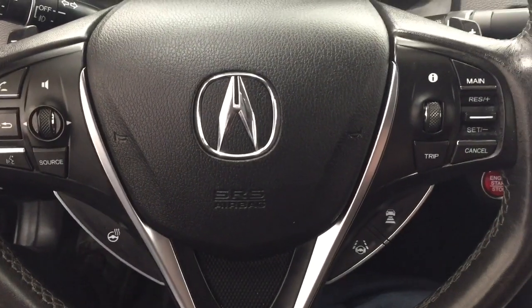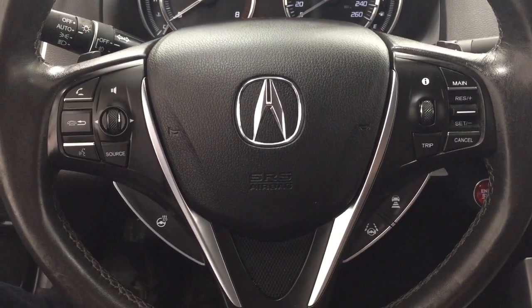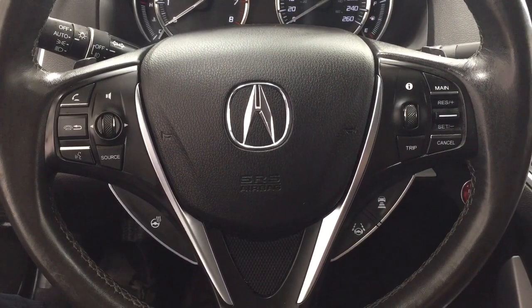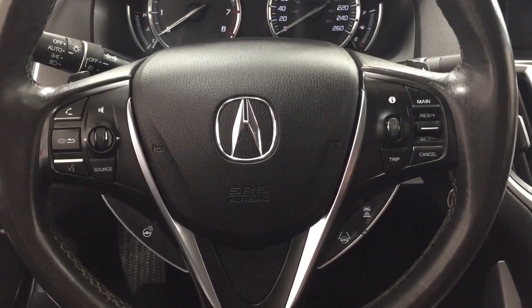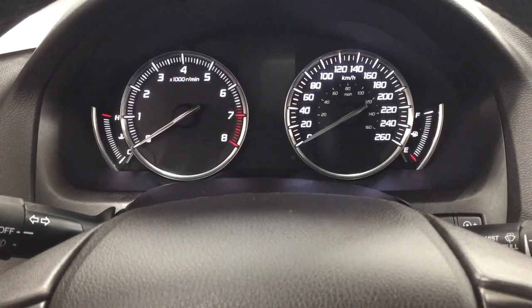A couple of the controls you'll see on the steering wheel include your Bluetooth connectivity, voice recognition, volume control, and heated steering wheel. You also have cruise control on here as well. You do have the push-button start, so all you have to do is put your foot on the brake, hit the push button, and it will start up for you automatically.